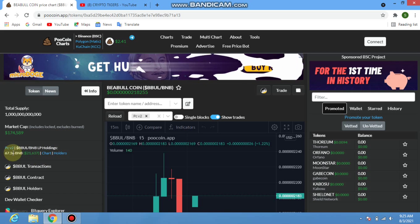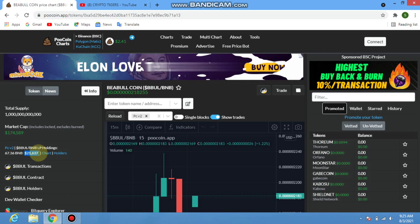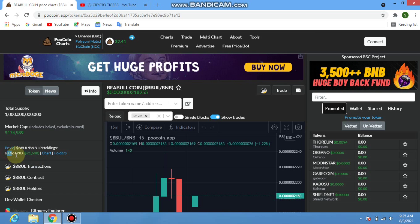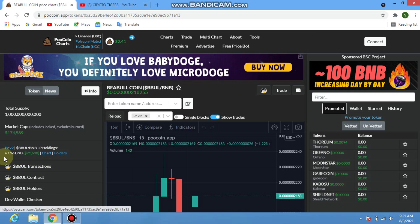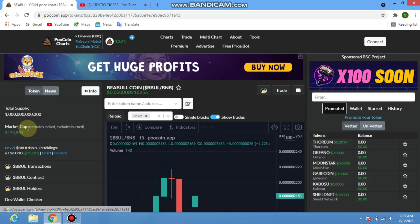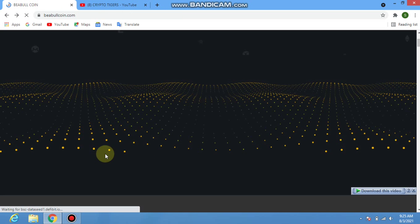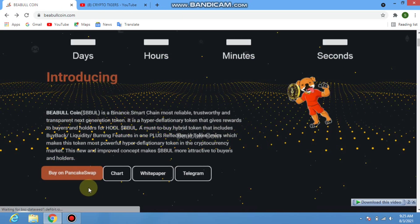The chart shows PCv2 — the second update of the token chart. BBul/BNB LP is holding 67.36 BNB, which equals approximately $21,038. You can also check BBul transactions, the BBul contract, BBul holders, and the wallet checker.